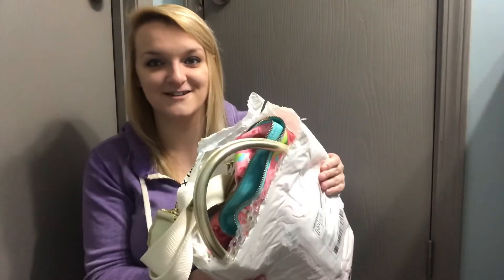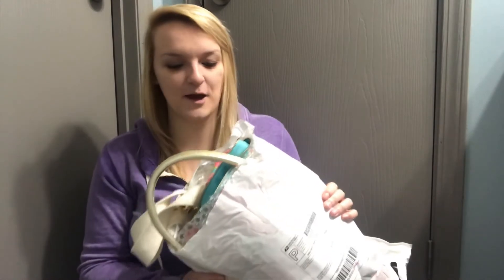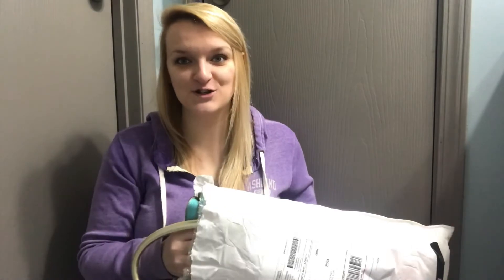I've taken it out — it was packaged super well. You can see it sticking out on the end here, but I'm going to pull it out of the final bag. There were like three different bags it was in.